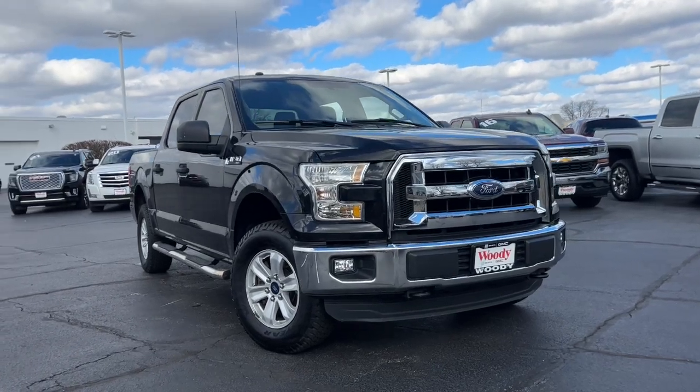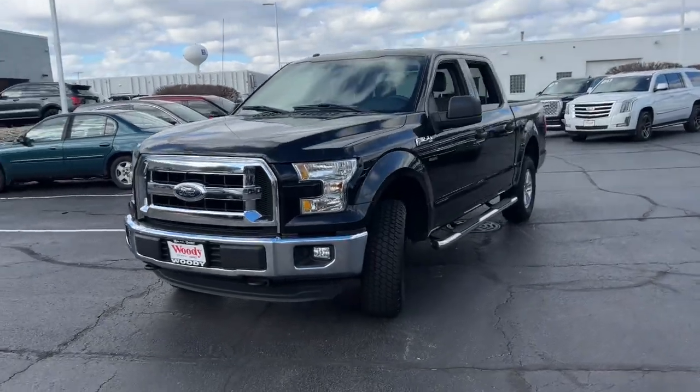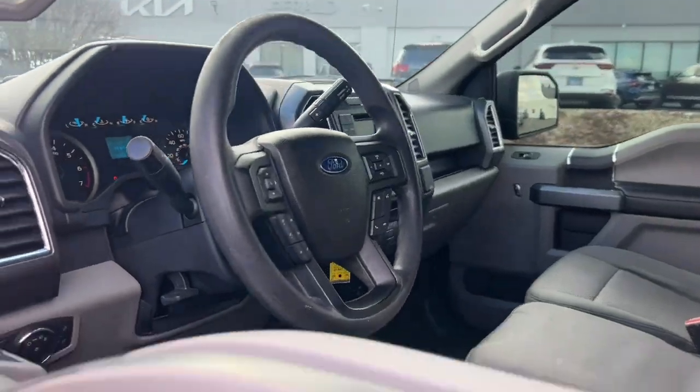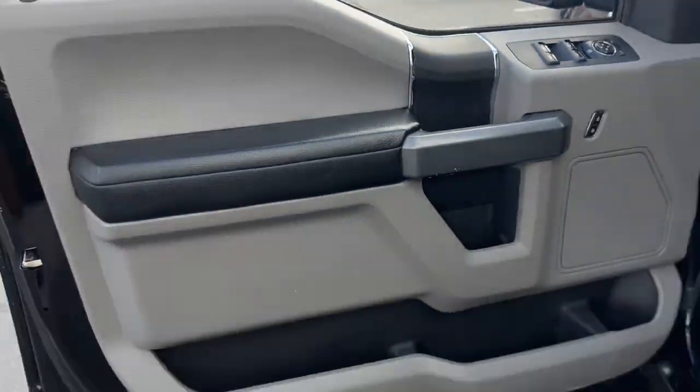Here is a wonderful 2016 Ford F-150. This vehicle is an outstanding buy with fewer than 80,000 miles on the odometer. Enjoy a new level of ease and confidence whether at work or play when you're in this F-150.